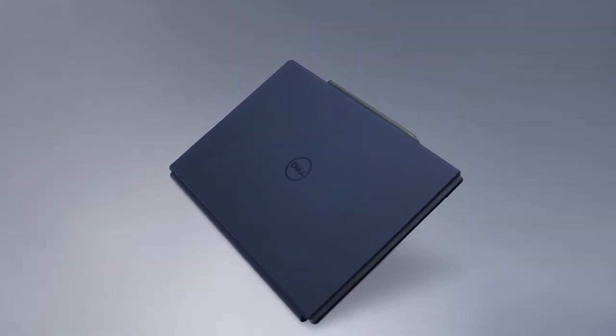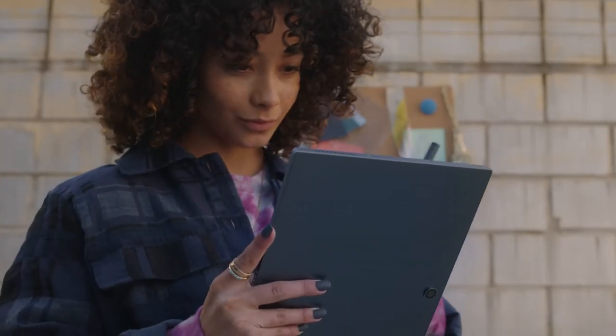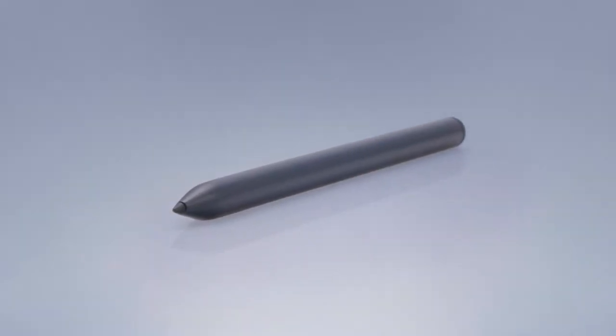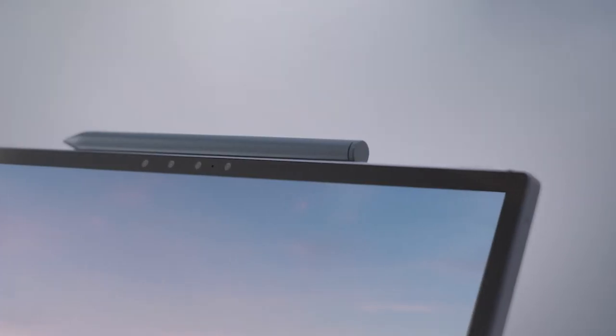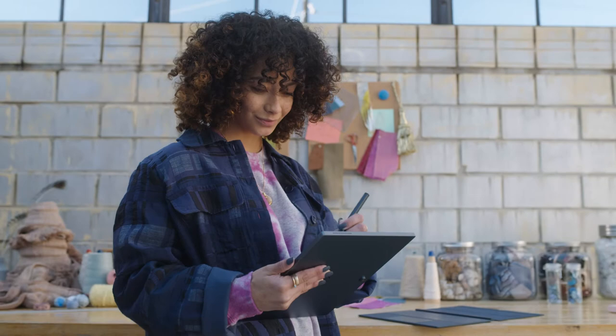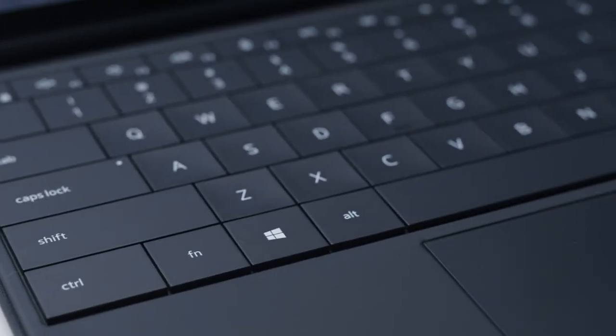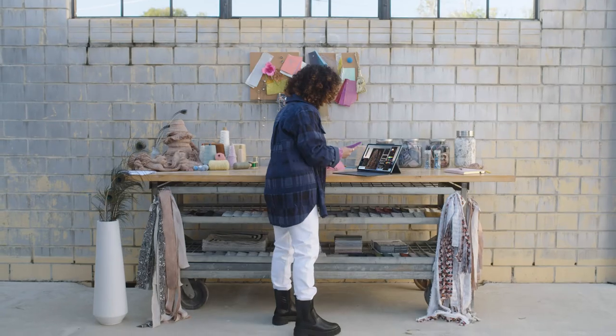There are a couple of different attachments available for the XPS 13 2-in-1. The first is a great pen, which magnetically attaches to the top of the product and charges wirelessly. It's the perfect tool for taking notes or sketching. We also created a folio that has the same great latticeless keyboard as the XPS 13 Plus.